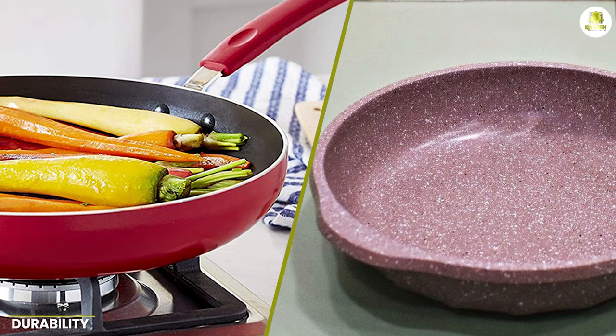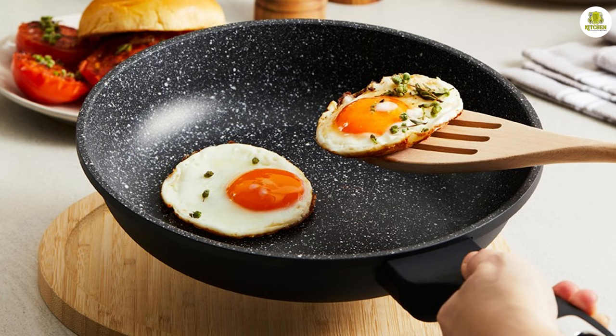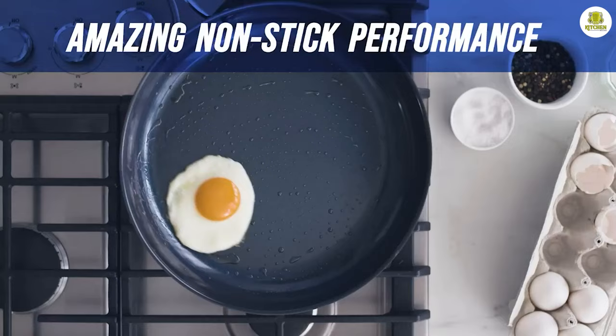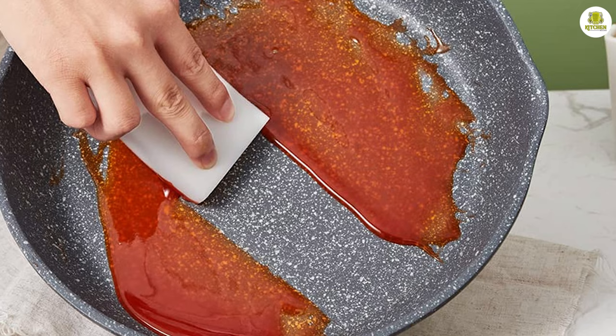When it comes to durability, both granite and ceramic frying pans are relatively sturdy and long lasting. Granite frying pans are known for their resistance to scratches and dents, which can help them last for years without needing to be replaced. Ceramic frying pans are also quite durable, but they can be more susceptible to cracking or chipping if dropped or mishandled.